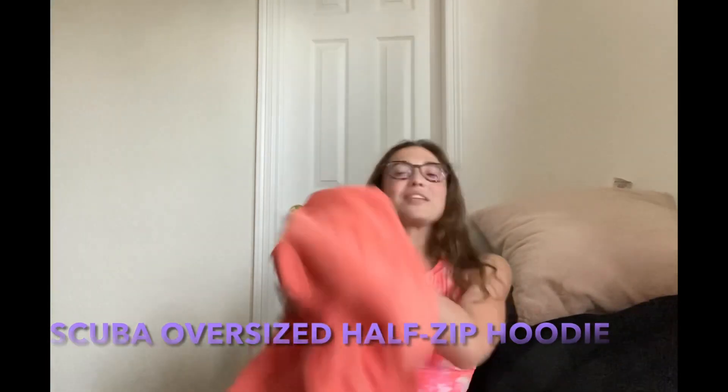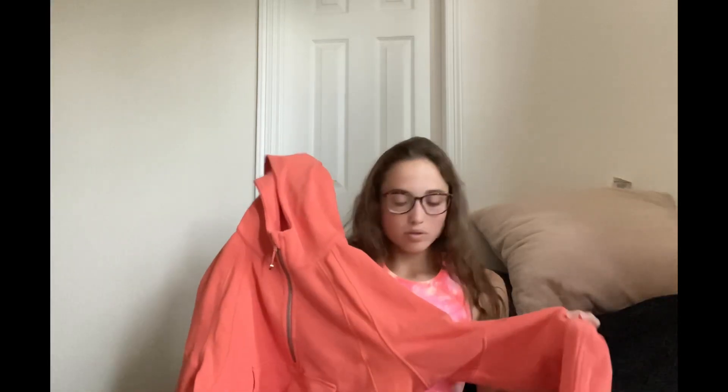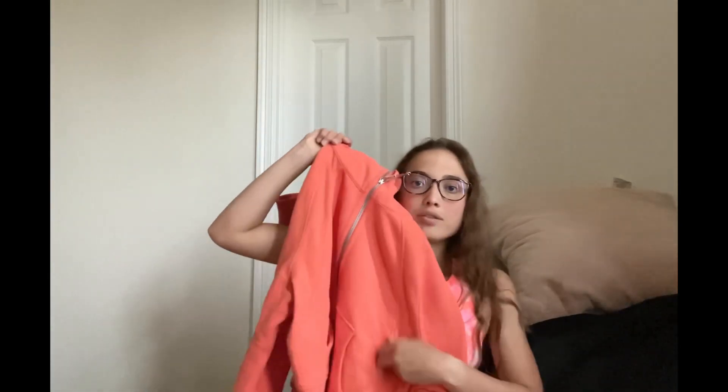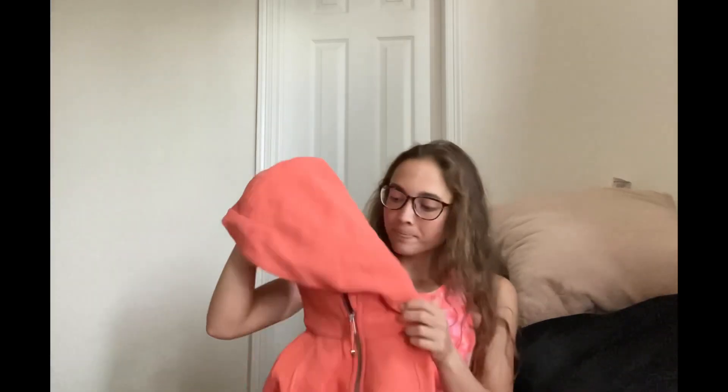My next item is a really exciting one — I got the Scuba Oversized Half Zip Hoodie. This has been a very popular item from Lululemon over the past few months. It's in this really pretty Warm Coral color — the color code is WMCO — a really pretty orange. It's a half-zip, so it zips halfway down, and there's a big kangaroo pocket on the front. The inside is a really soft, warm, fleecy material and it has a big hood with the logo on the top.